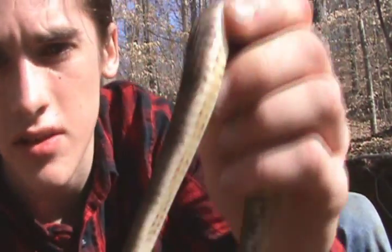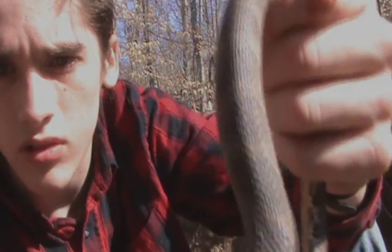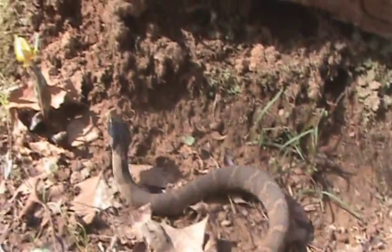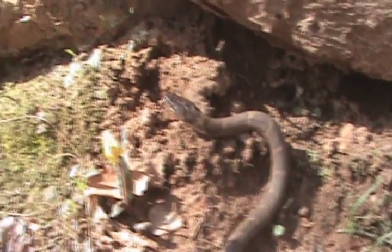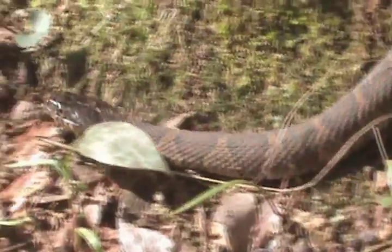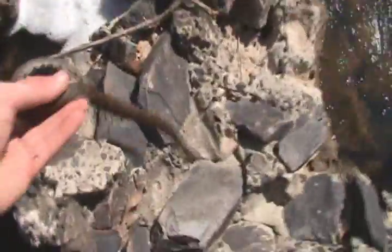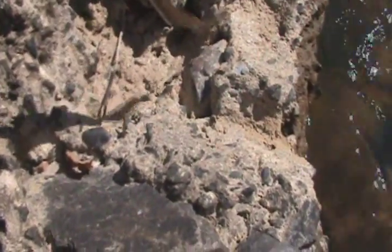Very docile now, but they're really aggressive at first. Doing a little death roll there. Alright guys, I'm getting ready to let this water snake go. Keep going.